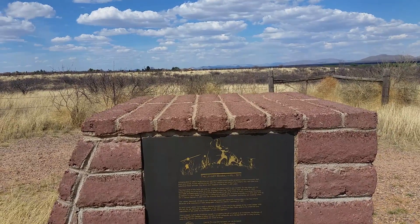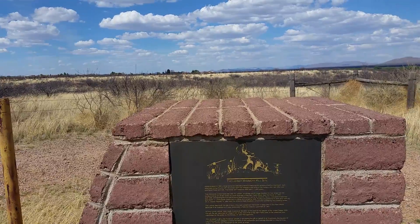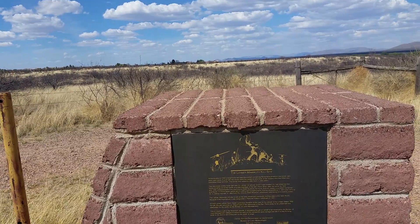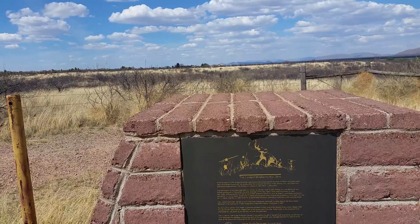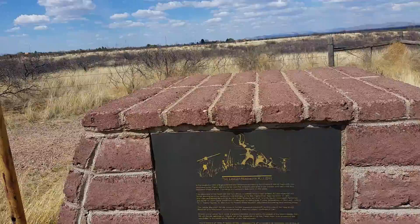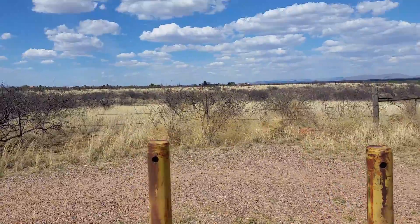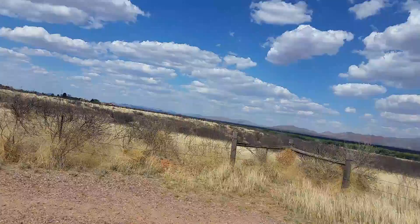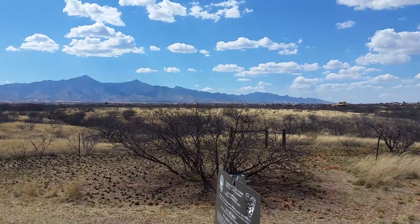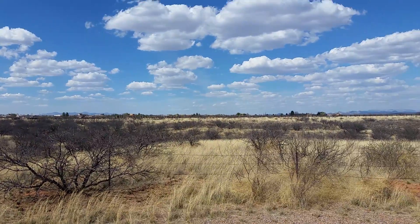And they found quite a few things — uncovered bones, 13 Clovis spear points, 8 cutting and scraping tools. And it says here: mammoth, tapir, bison, and horse. So it's just this little spot right here. Other than that, you'd never know there was anything out here.